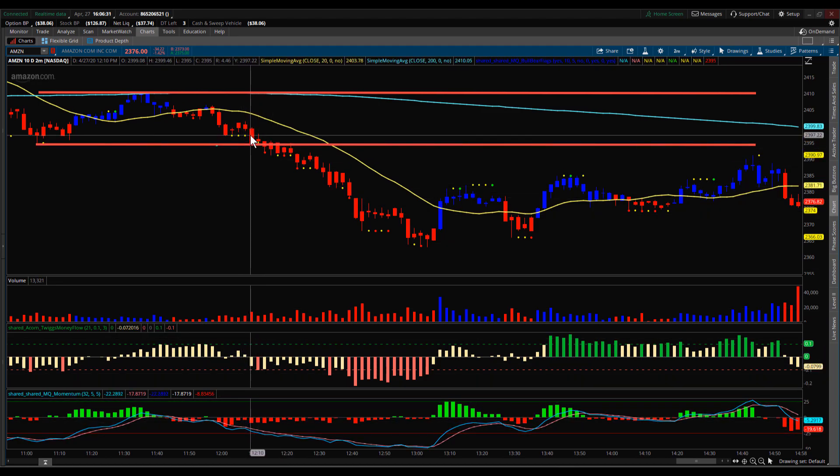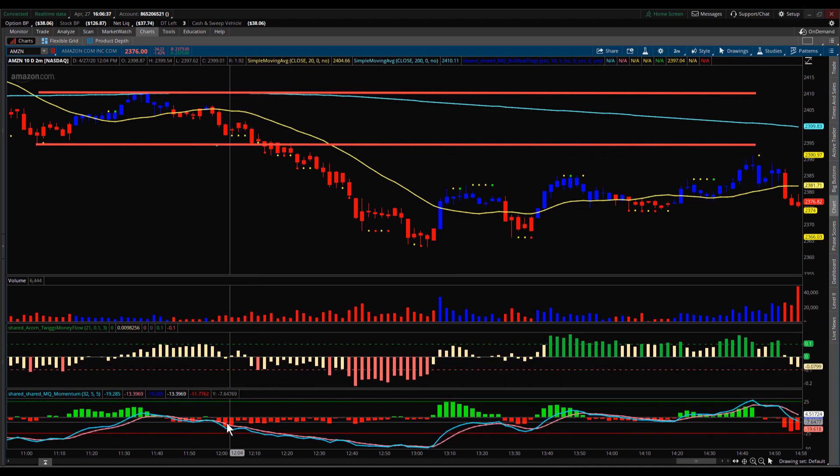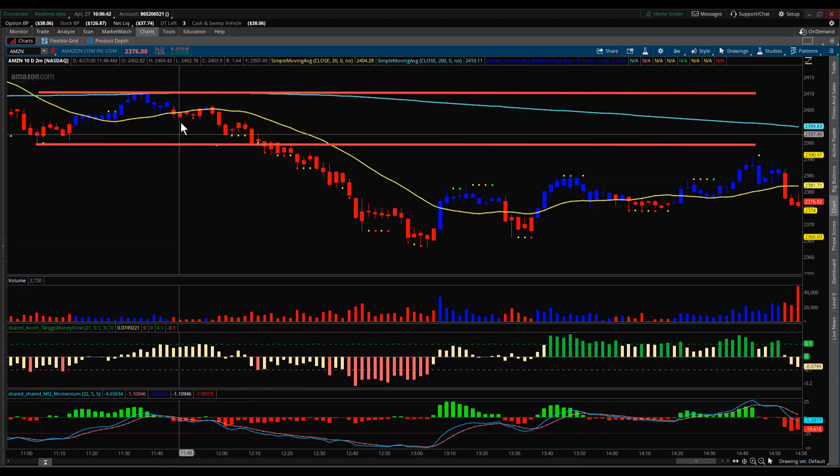On this bar right here, before you broke out of the channel, Twig's Money Flow went negative as well. So you had momentum confirming a breakout to the downside, money flow confirming a breakout to the downside, and moving averages with price under them also confirming. You had several hints that this was going to break lower.